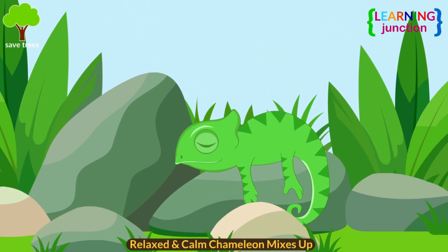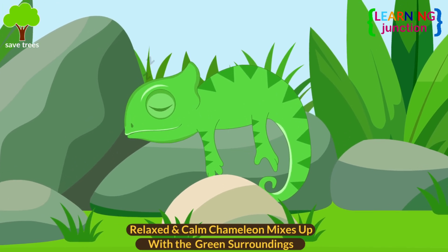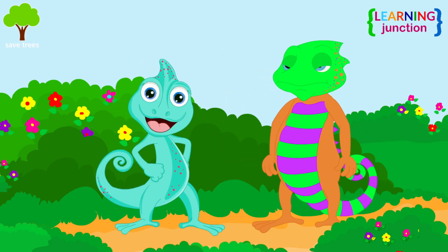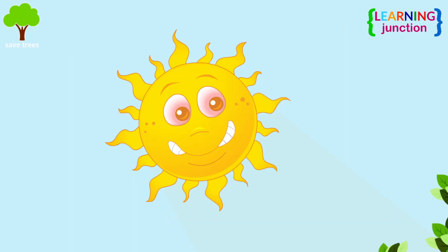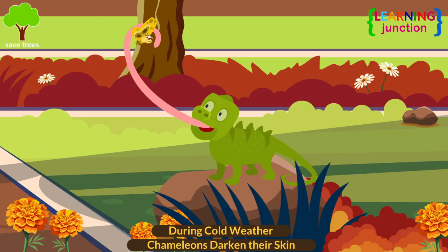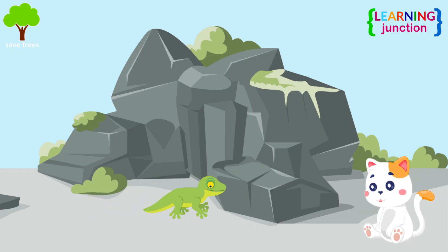A relaxed chameleon usually mixes up with its green surroundings to get a peaceful nap. Males use bright colors to attract a female, while a mate that is not receptive will become darker to indicate disinterest. When the temperature is hot, they lighten their skin tone to stay cool. During cold weather, chameleons darken their skin to absorb more sunlight to get warm.